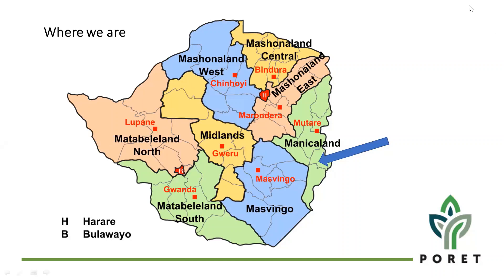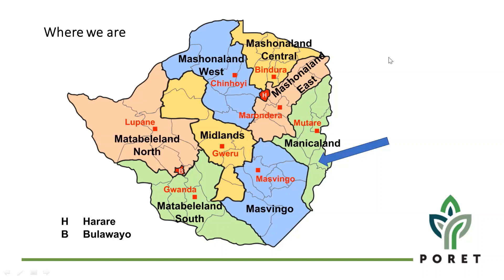So PORET is engaging in water harvesting. Region 1 is where there's high rainfall and different types of rainfall going down. So PORET is in the lowveld where there is lower rainfall. There are different types of regions in Zimbabwe. It's quite dry and 300 to 400 millimetres is the kind of rainfall that we receive each year.